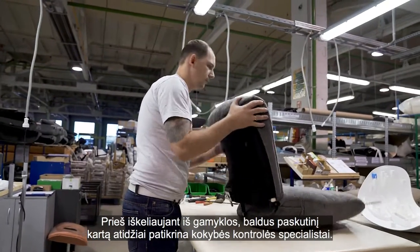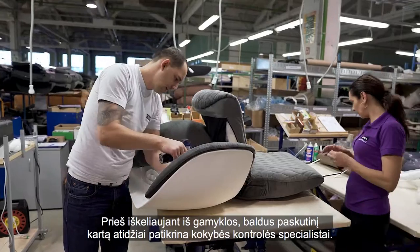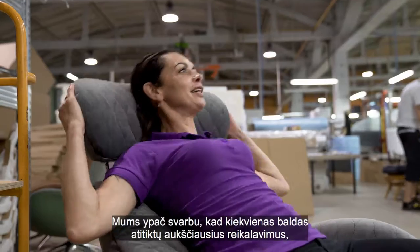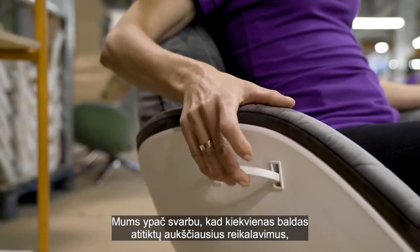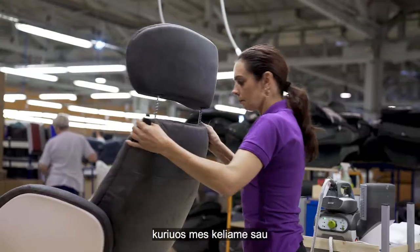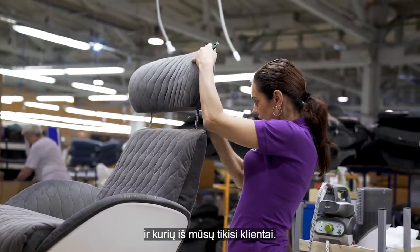Before each shipment, every chair is carefully inspected one last time by our trained quality control team. It is a top priority to us that each product meets the high standards that we demand of ourselves and that is expected by our customers.